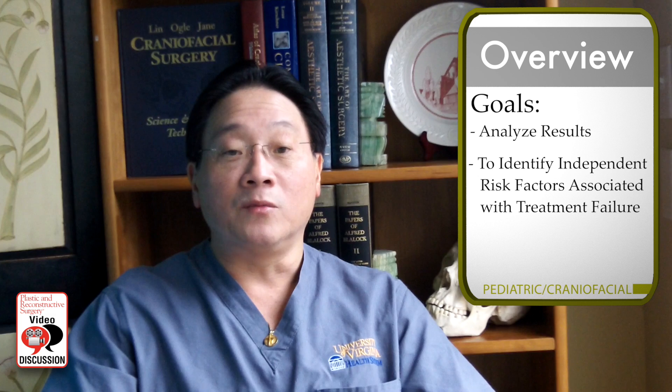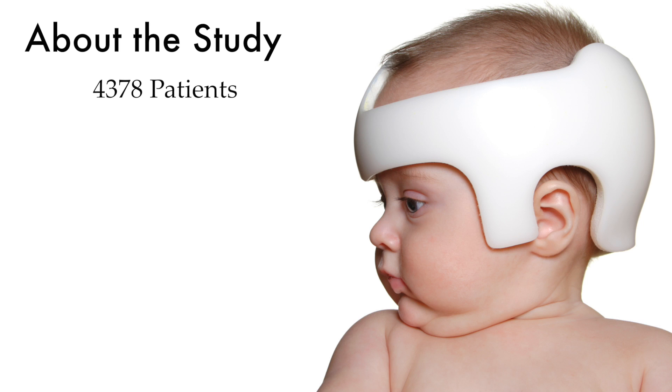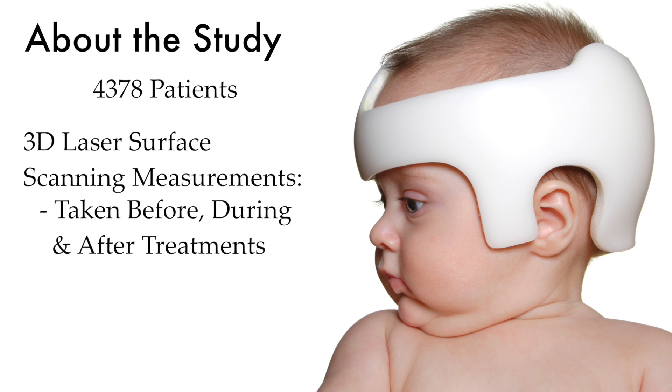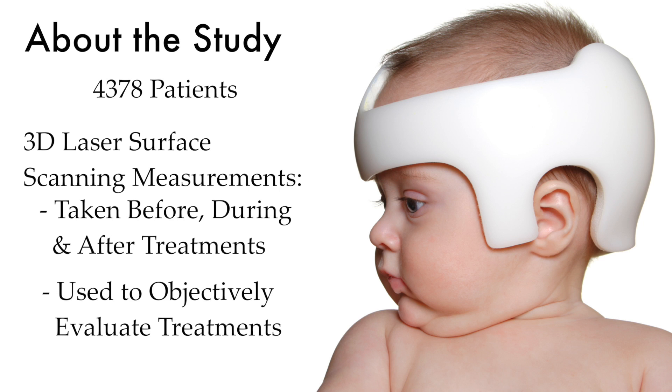In addition to the analysis of their results, the authors also sought to identify independent risk factors associated with treatment failure. A total of 4,378 patients were included in this study. 3D laser surface scanning was used to obtain anthropometric measurements of the cranial vault prior to, during, and after treatments. These values were then used to objectively assess the results of the two therapies.